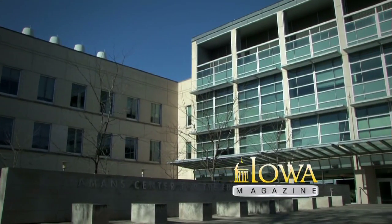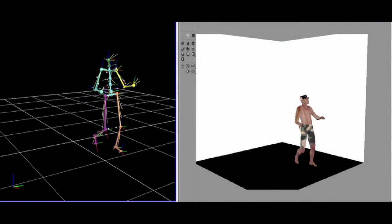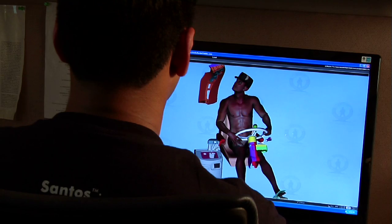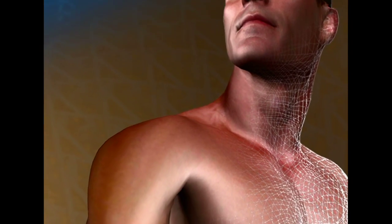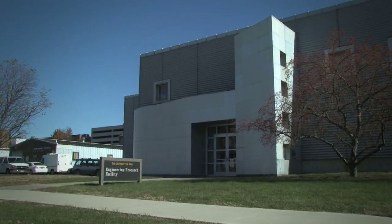At the UI College of Engineering, strong partnerships with public, industry, and government support valuable research. This kind of cooperation drives innovative projects like Santos, a digital human model developed by the Virtual Soldier Research Team at the UI Center for Computer Aided Design.